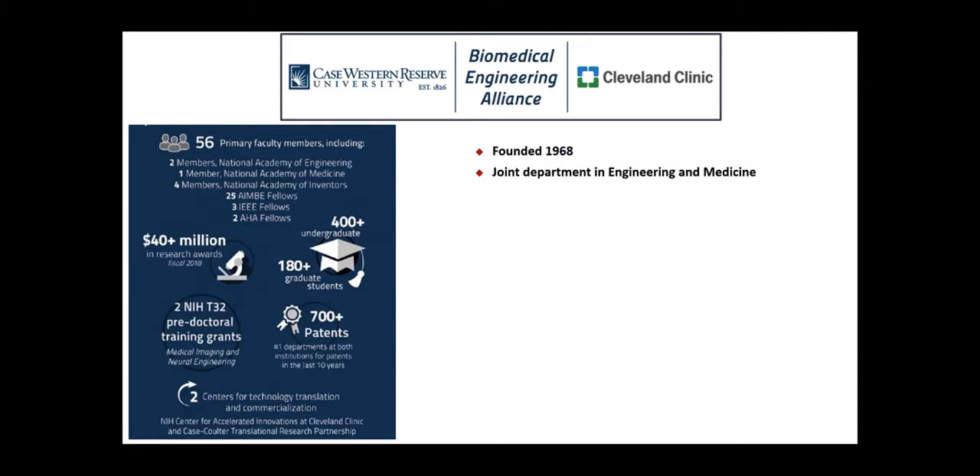Our biomedical engineering department at Case Western Reserve is more than 50 years old — one of the oldest biomedical engineering departments in the United States. About two years ago, we entered into an alliance with the biomedical engineering department at the Cleveland Clinic to form the Biomedical Engineering Alliance. We now have 56 primary faculty members, more than $40 million in research funding, about 450 undergraduate students, about 180 PhD students, and about 80 master's students. We have a very strong commercialization and translational research activity that has generated more than 700 patents over the last 10 years.